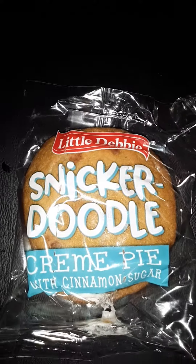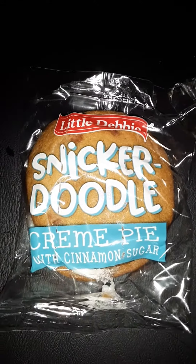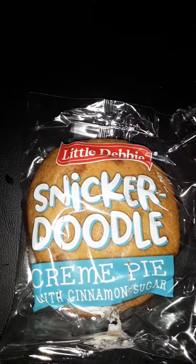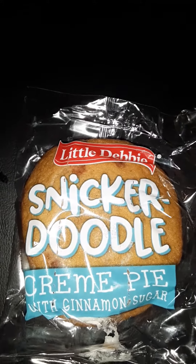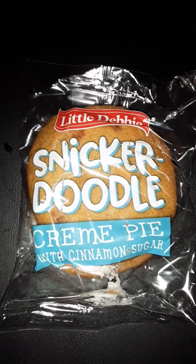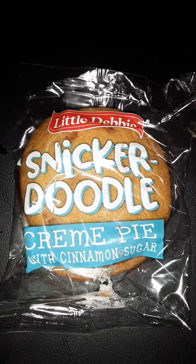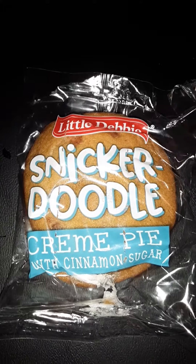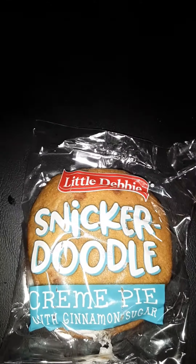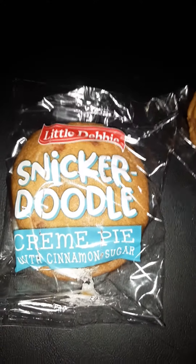You get eight individually wrapped cream pies in each box, and they are a very tasty treat. They taste like a good store-bought Snickerdoodle — not necessarily like a homemade Snickerdoodle. The cookie part is pretty thick and fluffy, and the cream inside is like the traditional cream filling you find in the oatmeal cream pies from Little Debbie.